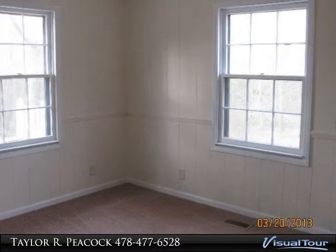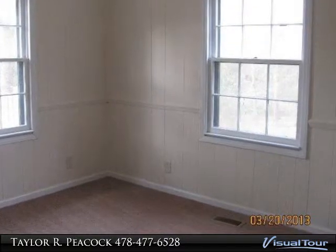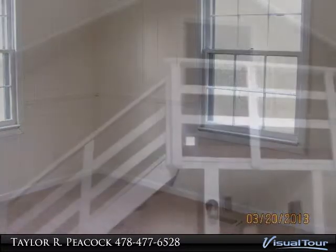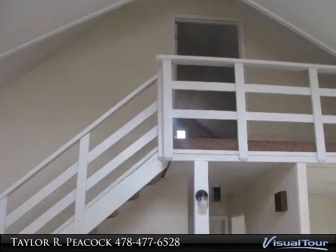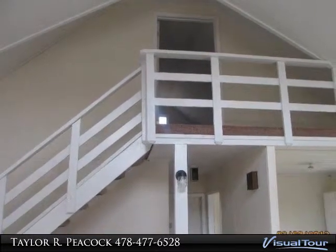The master bedroom is located on the first level and new carpet has been installed and fresh paint has been applied throughout. The second bedroom is located upstairs and it has also received new carpet and fresh paint.